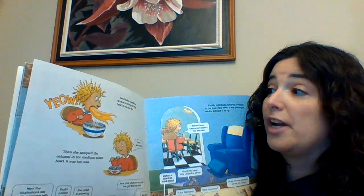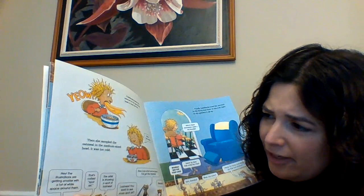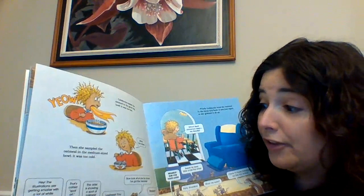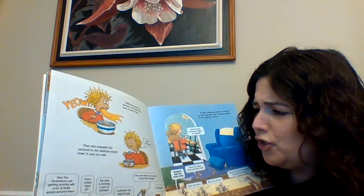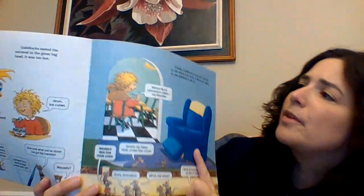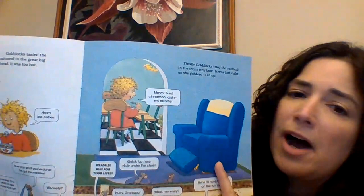"Well, I wonder if she's going to eat it." "Yeah, I guess she is." Goldilocks tasted the oatmeal in the great big bowl — it was too hot. Then she sampled the oatmeal in the medium-sized bowl — it was too cold. "Ice cubes." "Hey, the illustrations are getting smaller with a lot of white space around them." "That's called spot art." "The artist is showing a spot of laziness!" Finally, Goldilocks tried the oatmeal in the teeny tiny bowl, and it was just right, so she gobbled it all up. "Burnt cinnamon raisin — my favorite!"